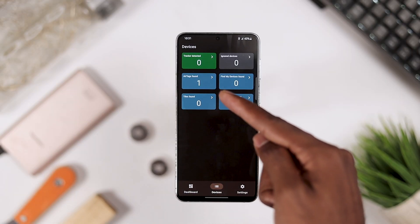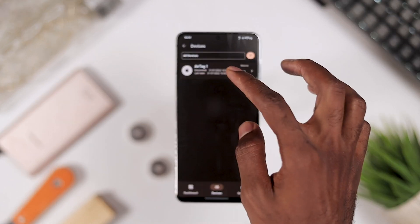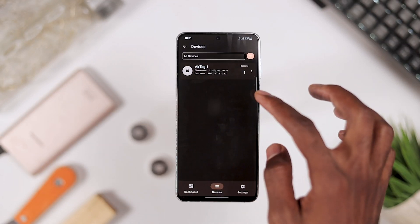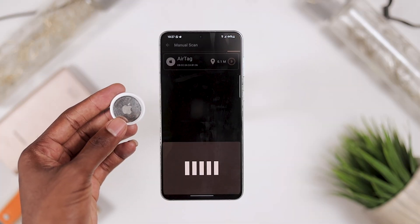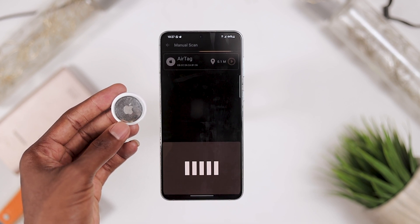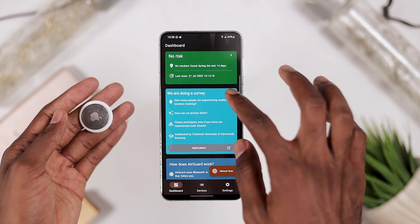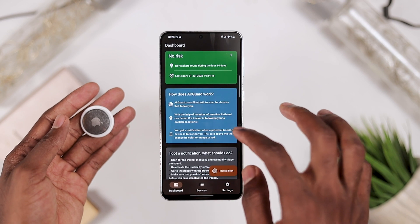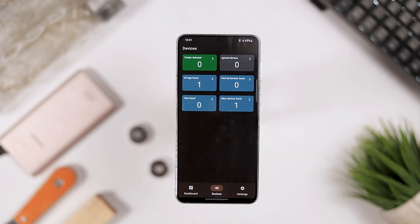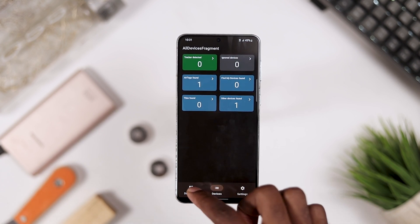AirGuard periodically scans your surroundings for potential tracking devices like AirTags or other Find My devices. Every tracker found is saved locally on your device. When a tracker is detected more than three times and its location has changed, the app sends you a notification. If the tracker is an AirTag, you can even play a sound from within the app. All this happens locally — private information like location and tracker IDs will never leave your device. And it's totally free — a must-have for any Android user.